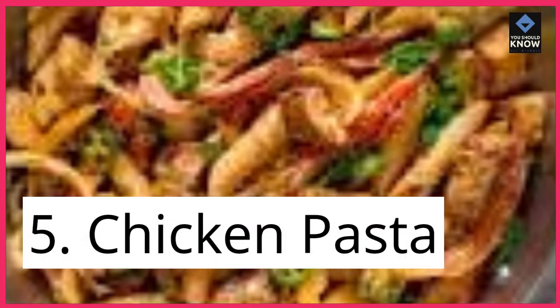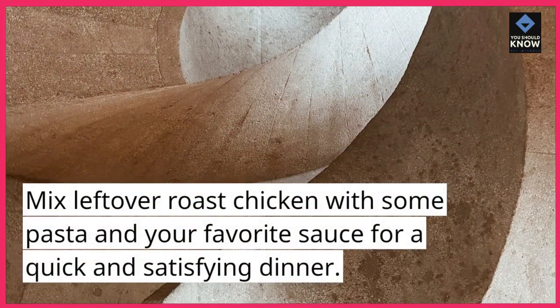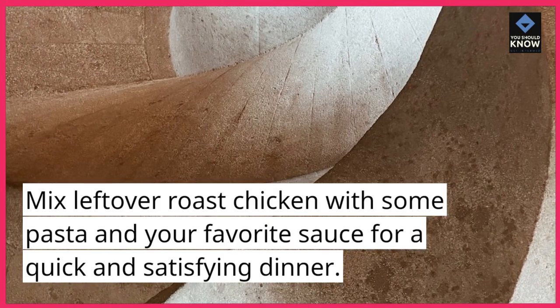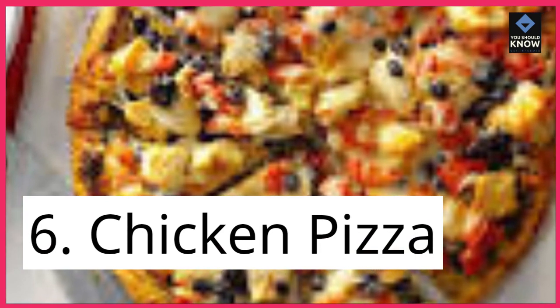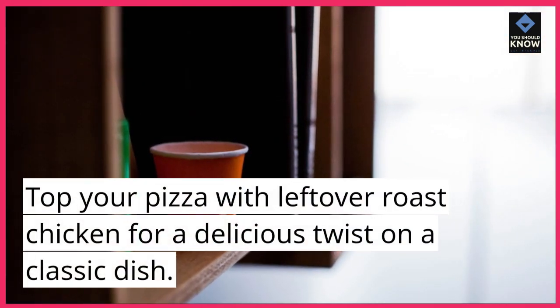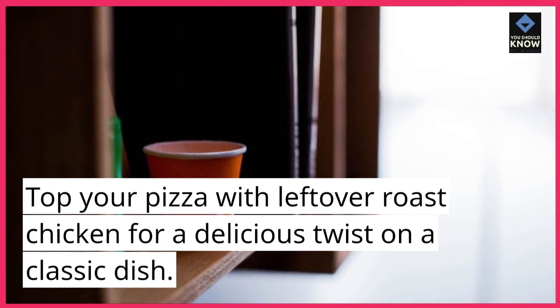5. Chicken Pasta. Mix leftover roast chicken with some pasta and your favorite sauce for a quick and satisfying dinner. 6. Chicken Pizza. Top your pizza with leftover roast chicken for a delicious twist on a classic dish.